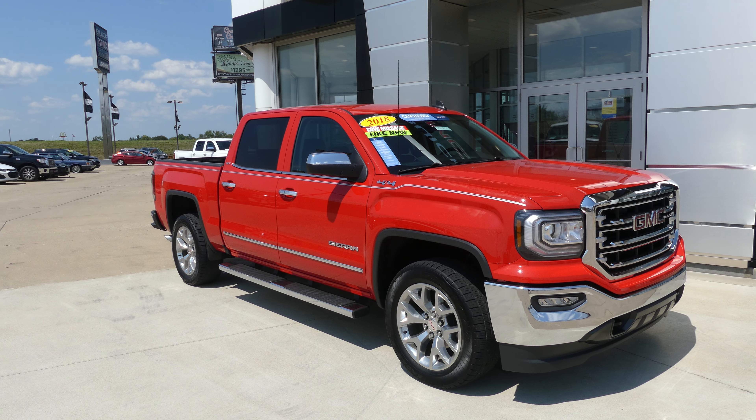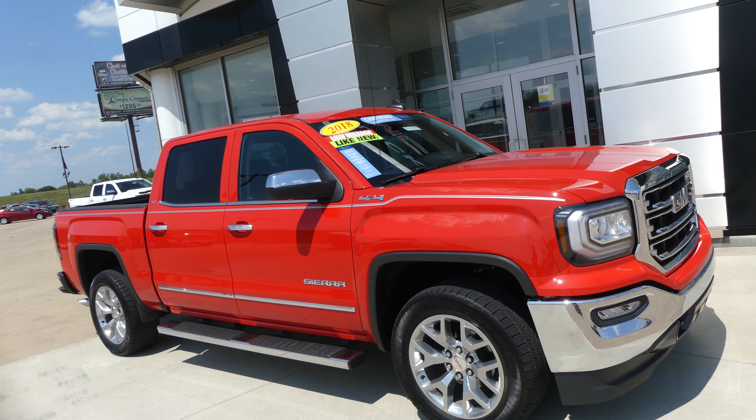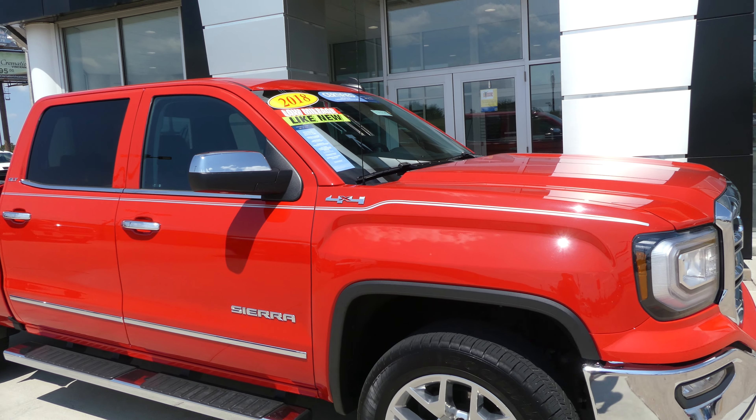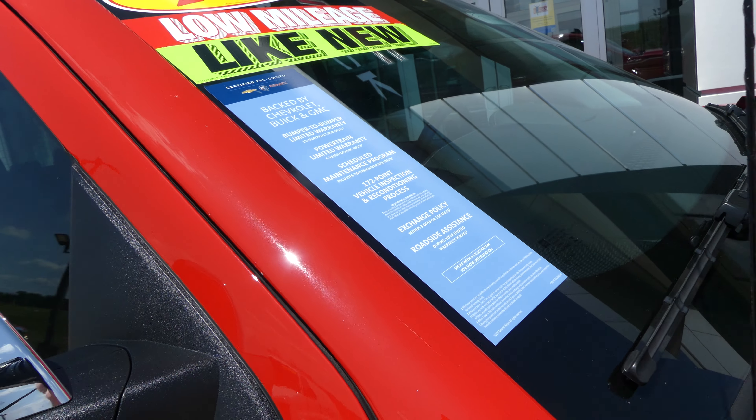Hello and welcome back to Hublard Buick GMC Online Showroom. Today we're going to have a quick look at this certified pre-owned 2018 GMC Sierra. This vehicle is a certified pre-owned and comes with a long list of extra features, one of which includes our powertrain limited warranty.